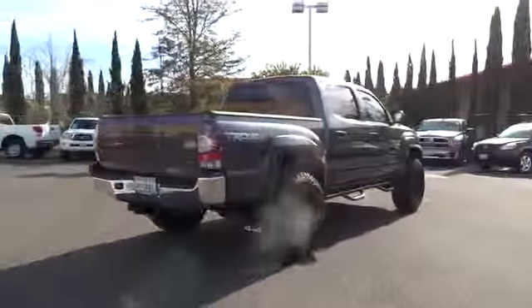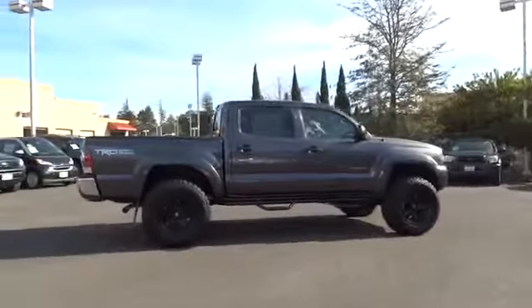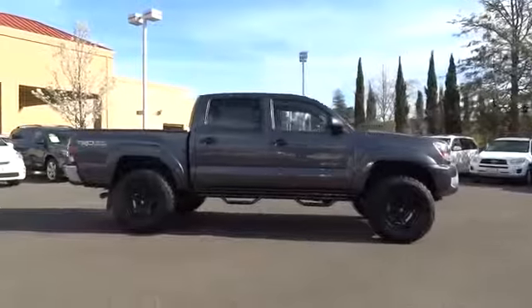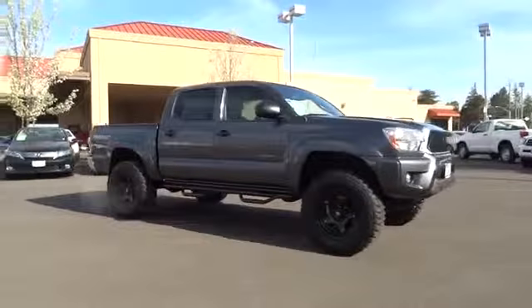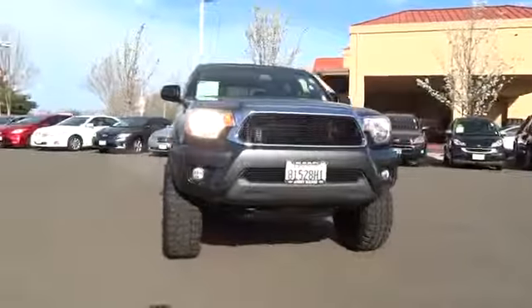This vehicle has less than 5,000 miles. Here are some of this vehicle's great options: stability control, traction control, anti-lock braking system, air conditioning, power steering, adjustable steering wheel, four-wheel drive, AM-FM stereo radio.